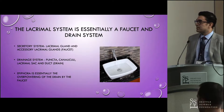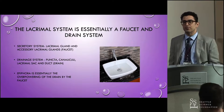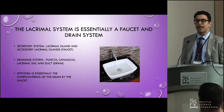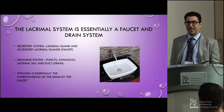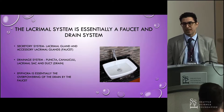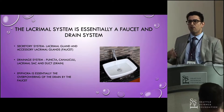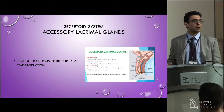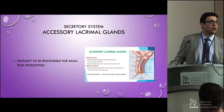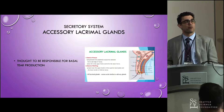A lacrimal system is essentially a faucet and drain system. The secretory system is the accessory lacrimal glands and the main lacrimal gland. The drain is the puncta, canaliculi, lacrimal sac, and duct. Epiphora is essentially the overpowering of the drain by the faucet. The accessory lacrimal glands are the glands of Krause and Wolfring.